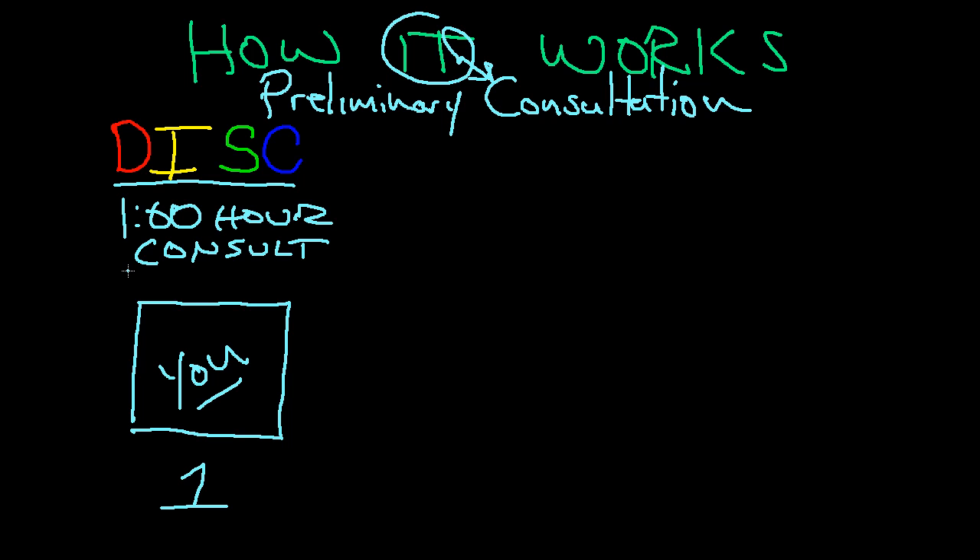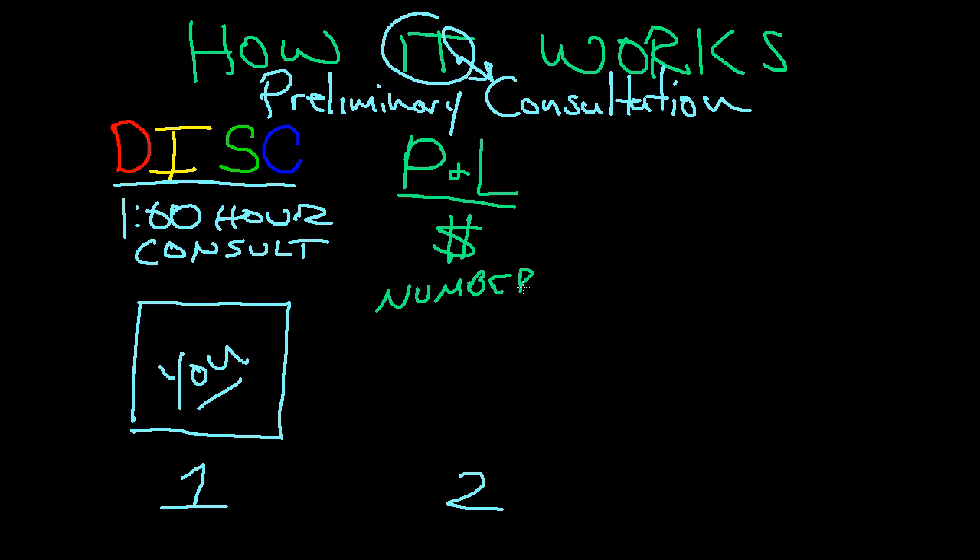We also ask you a bunch of questions about your goals in your business. That's the first step. The second step is about the profit and loss of your business — basically, it's about money, numbers, metrics. It's another one-hour phone call. The second phone call is about the numbers of your business and the market.